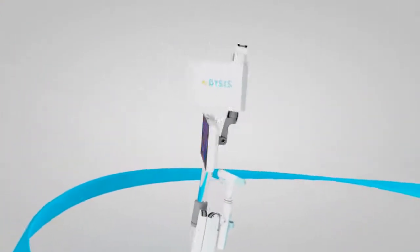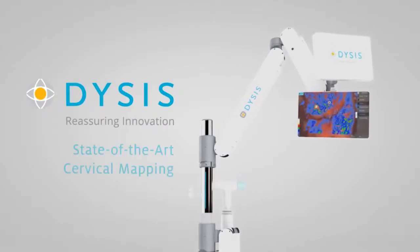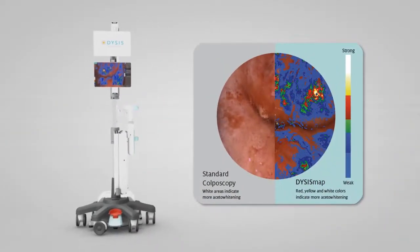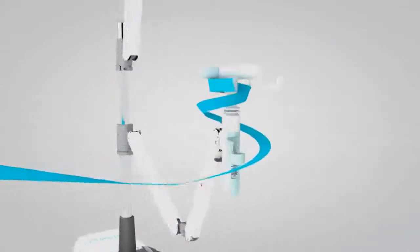The Dysys dynamic spectral imaging technology solves these problems by providing state-of-the-art cervical mapping to give both clinicians and patients a more complete picture. How does it work?